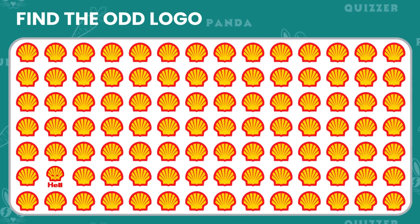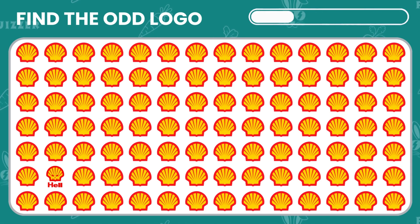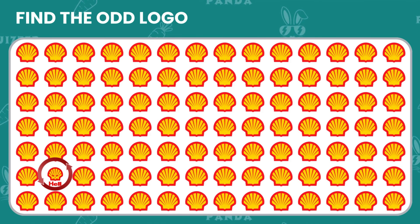Can you spot the odd Shell logo in this lineup? Look carefully. Well done if you found it — it's actually Shell.